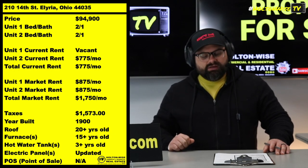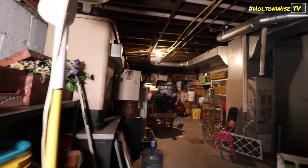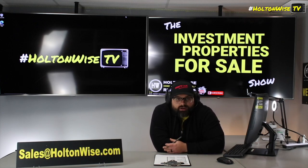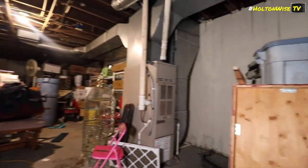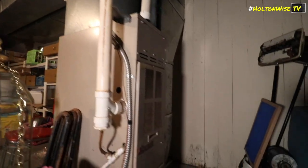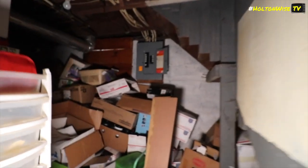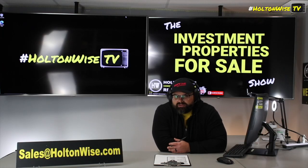Once you're done with all that, we're going to have a $1,750 a month rental income producing machine. This is Section 8 investing at its finest. If you want to purchase this property, send your offers to my team at sales@holtonwise.com — proof of funds will be required. Just email us saying you want to buy 210 14th Street, include your offer price and proof of funds, and we'll reach back out. As far as financed offers, the majority of lenders are probably not going to do this deal — they want all that stuff removed and the seller is not interested in paying to remove anything.